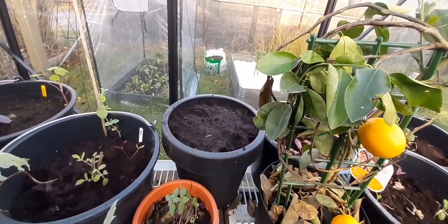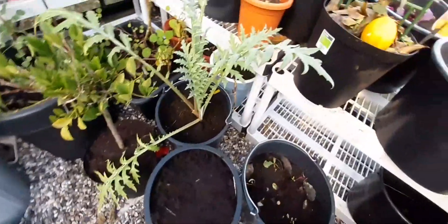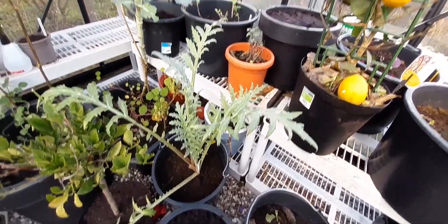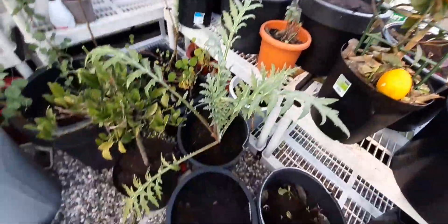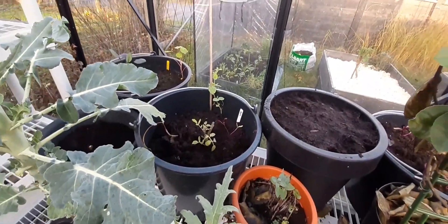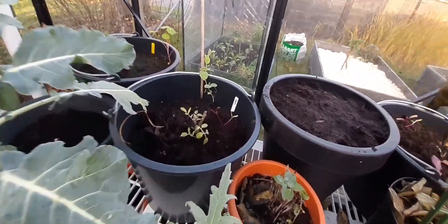That used to have a Brussels sprout in it and I just moved it in and topped the soil - same with this guy. I have other brassicas started in the house that will need homes soon, so those will become new homes for new Brussels. That is a tomato plant - a cherry tomato plant that just is not dead.